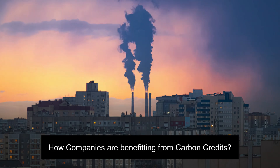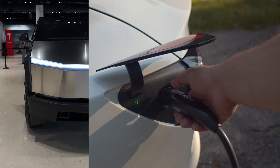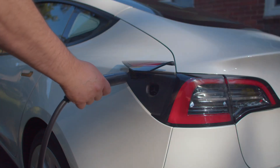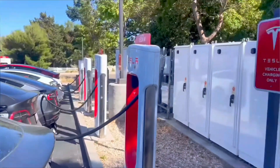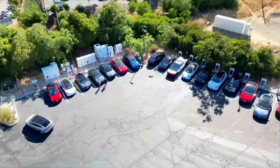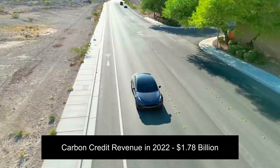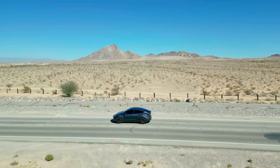Now let's talk about how companies are benefiting from carbon credits. First up, Tesla. Tesla is a perfect example of a company making significant profits through carbon credits. Since they produce electric vehicles, which have zero emissions, they generate a lot of carbon credits. These credits can be sold to other car manufacturers who still rely on traditional gasoline-powered vehicles. Tesla has made hundreds of millions of dollars from selling these credits – money that helps them keep growing and investing in even more sustainable technologies.